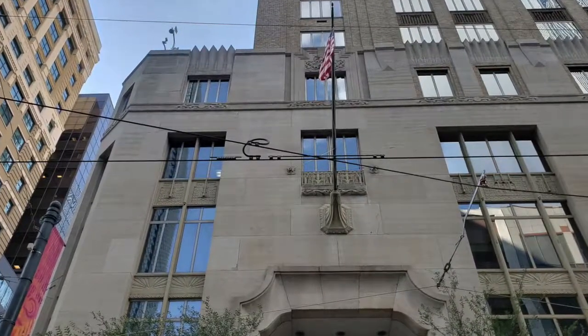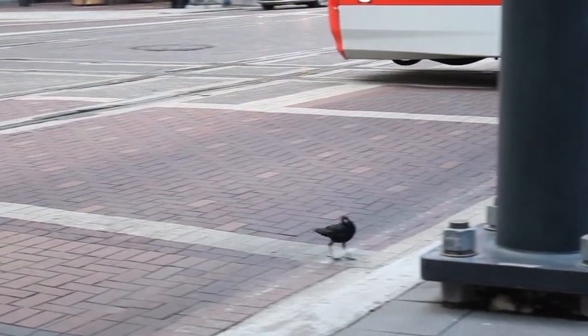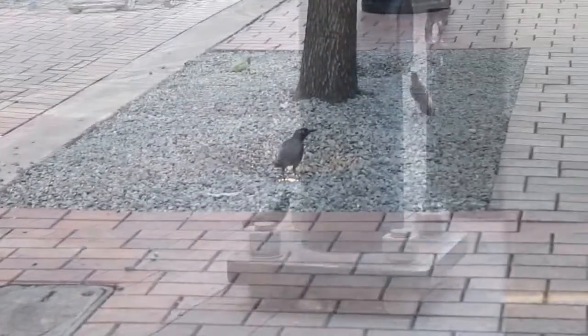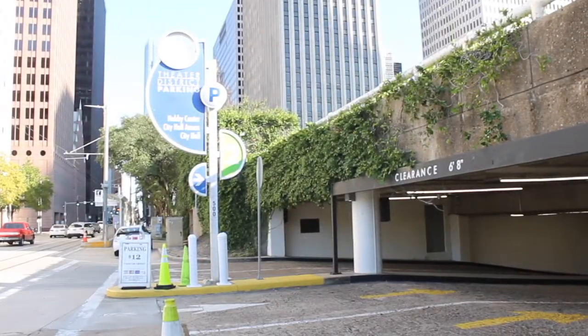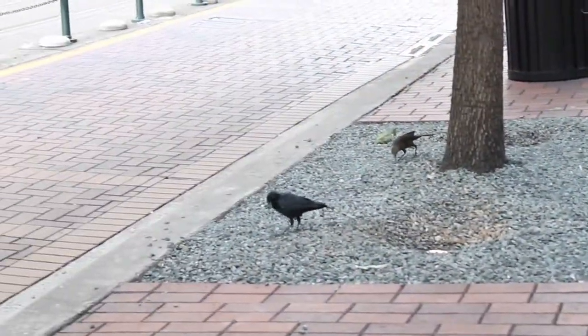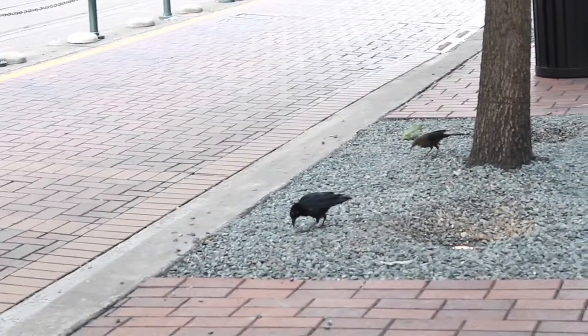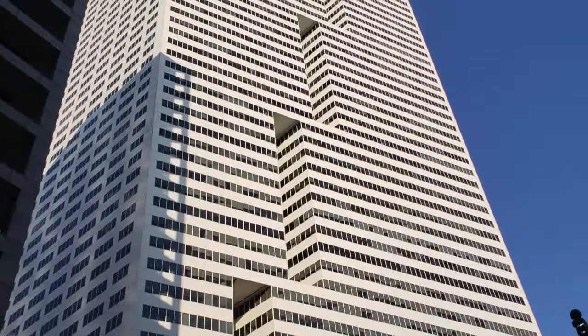What do you think these buildings are for? Well, buildings are a form of shelter created by humans, much like our own nests. Many of these buildings are office spaces, retail spaces, or even residential spaces. Some buildings are of mixed use, such as retail spaces on bottom floors and residential spaces on the upper floors.